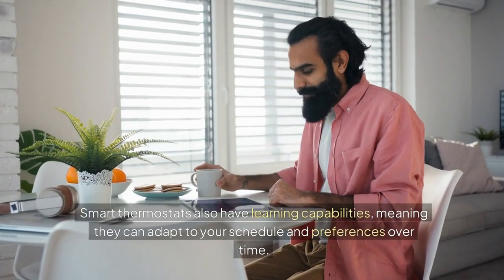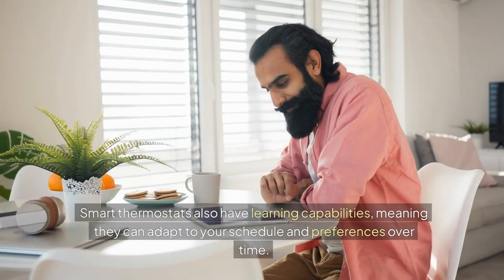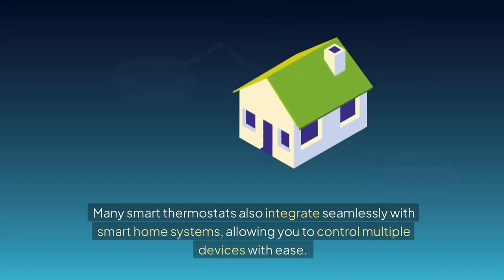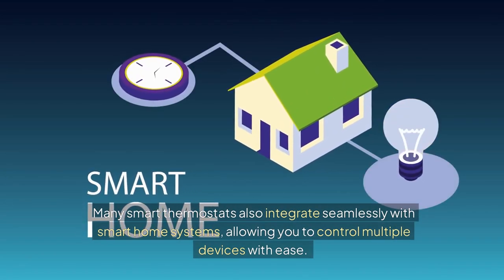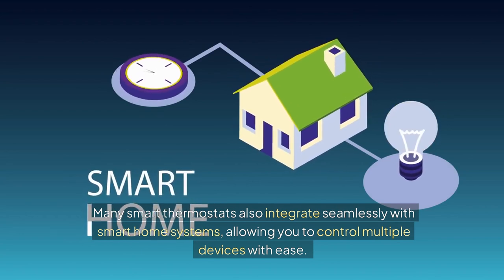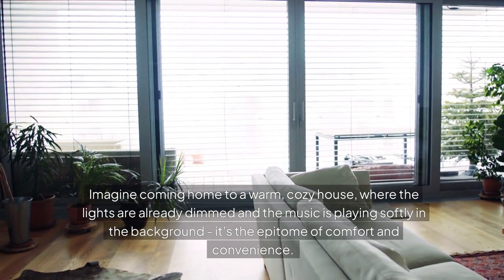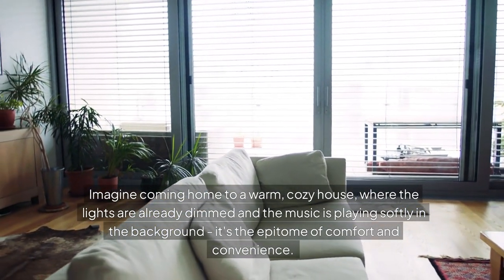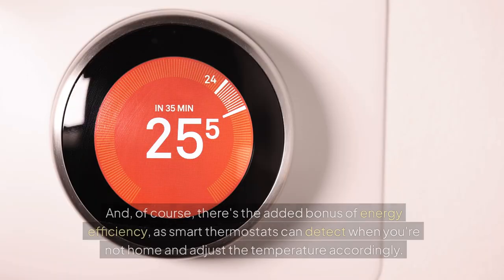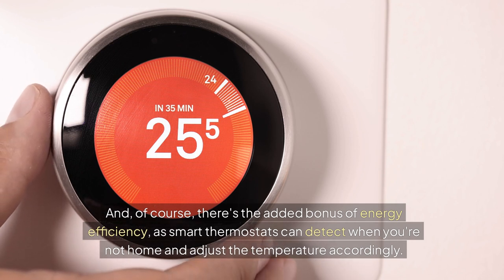Smart thermostats also have learning capabilities, meaning they can adapt to your schedule and preferences over time. Many smart thermostats also integrate seamlessly with smart home systems, allowing you to control multiple devices with ease. Imagine coming home to a warm, cozy house where the lights are already dimmed and the music is playing softly in the background. And of course, there's the added bonus of energy efficiency, as smart thermostats can detect when you're not home and adjust the temperature accordingly.